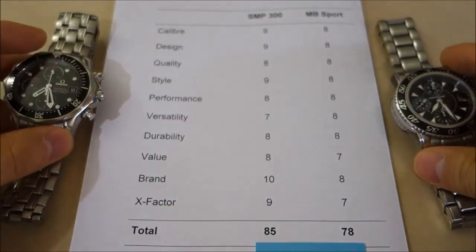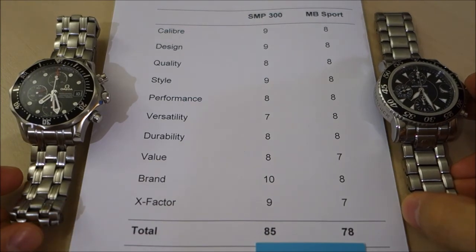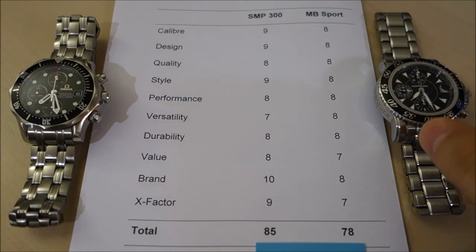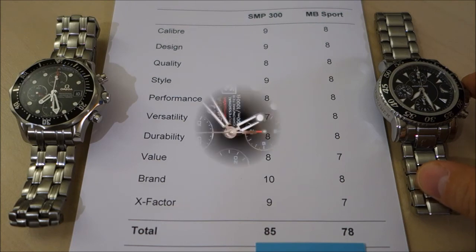Let me know what you think about this comparison — what your thoughts are, what scores you might have given differently. Give us a like as always, and subscribe if you haven't already to keep up with the videos coming out. As usual, I'll see you guys next time.